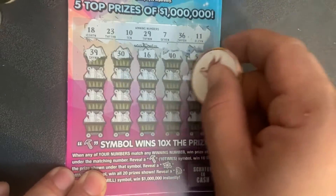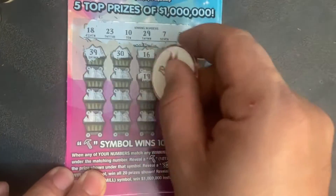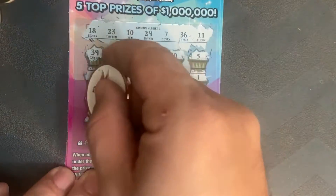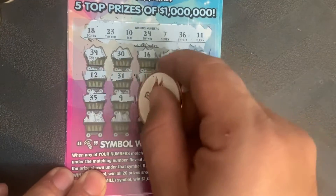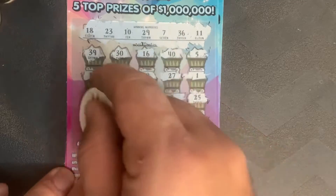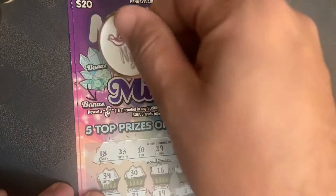Ticket two — looking for matching numbers: 39, 30, 16, 40, 5, 1, 27, 19, 31, 12. No matches yet. 35, 9, 38, 8, 25, 13, 14, 2, 4, 28. No matches. Check the bonus.